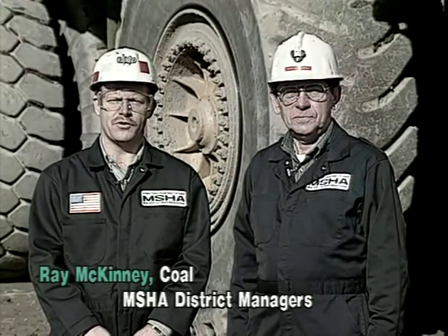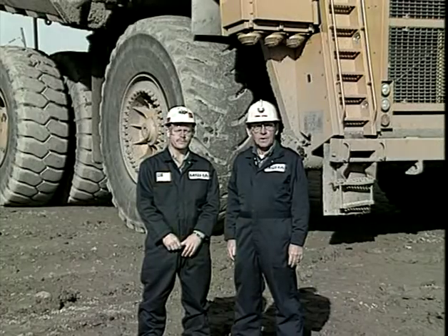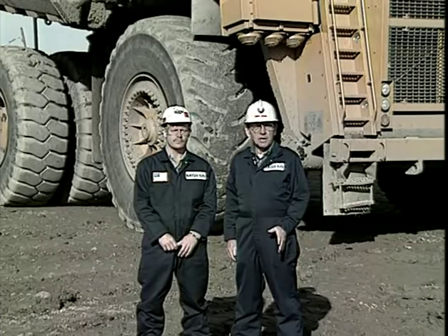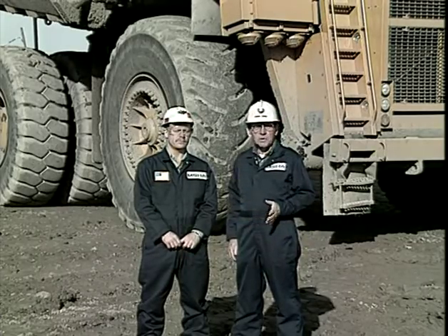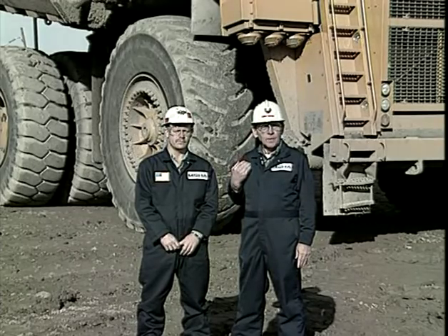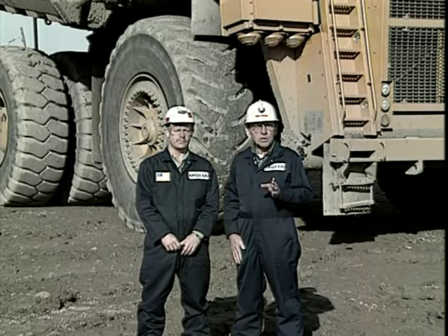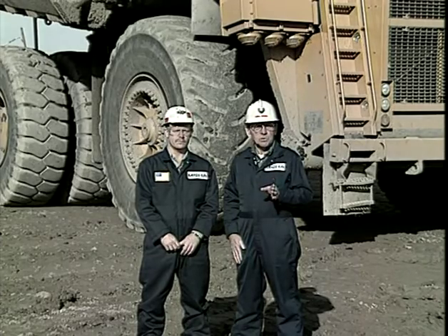My name is Ray McKinney and I'm a District Manager for the Mine Safety and Health Administration's Coal Division. I'm Martin Ross, the District Manager for Metal and Non-Metal. The following video has been developed to address the hazards associated with large off-road haulage trucks, much like the one behind us. We in the metal and non-metal mining industry, as well as coal, have experienced a great number of accidents involving haulage equipment just like this. And you, the driver, are in the best position to make a major contribution in eliminating some of those accidents.